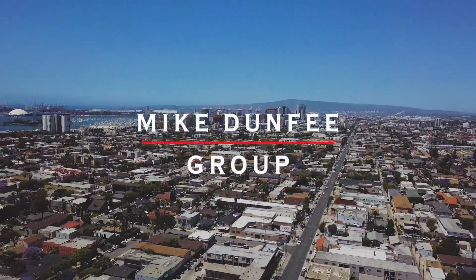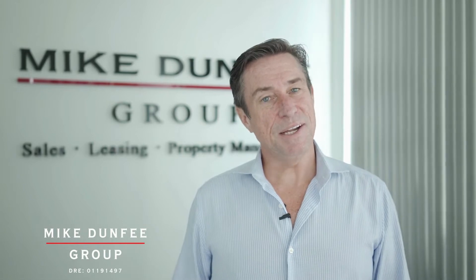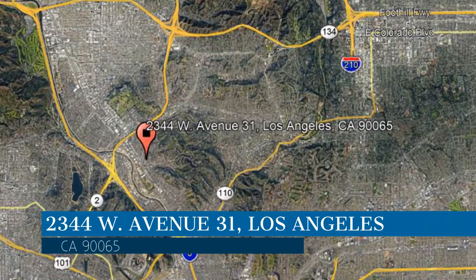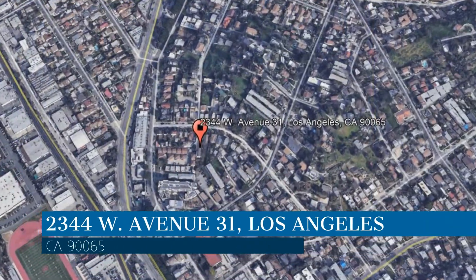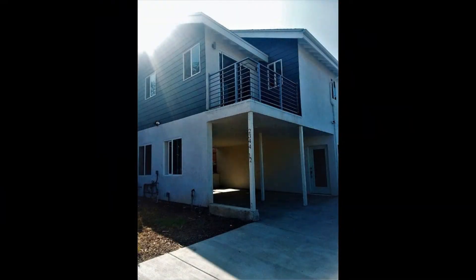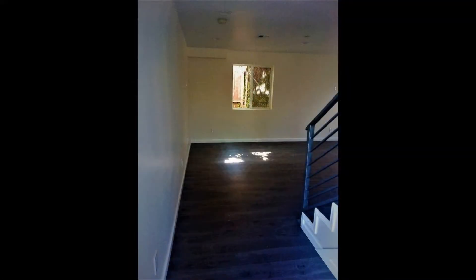Hi, this is Mike Dunphy with the Mike Dunphy Group, and thanks for checking out this beautiful home we have for lease. The owners have retained us for professional management as we fully leverage technology and the human touch. This property is located at the address on your screen. We are the Mike Dunphy Group, and we are a leader in Los Angeles property management. Please enjoy this virtual tour.